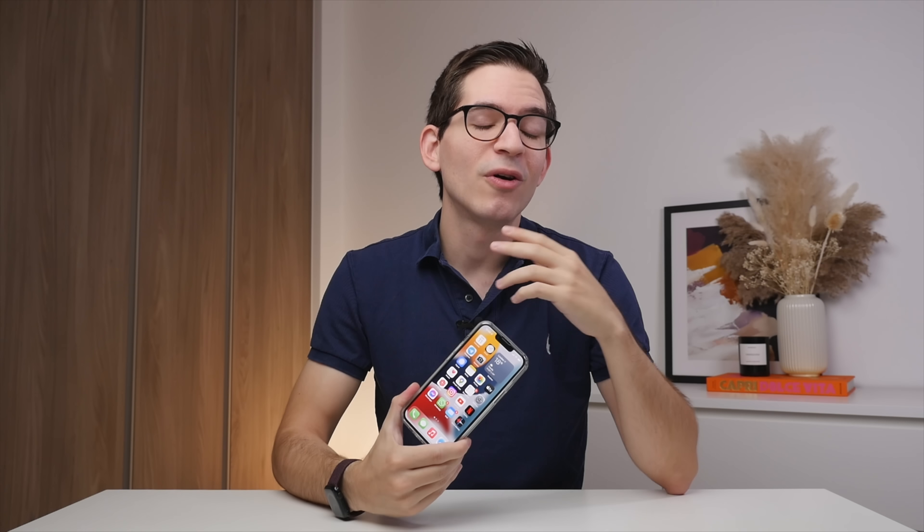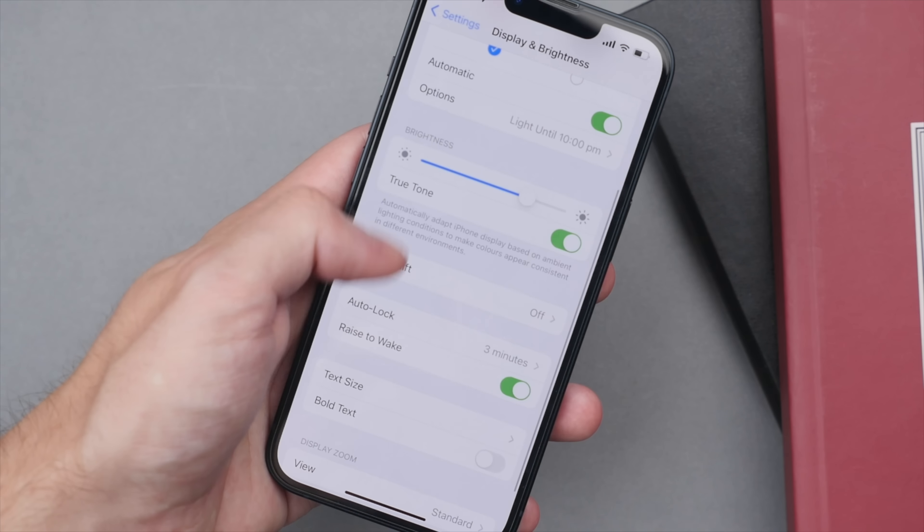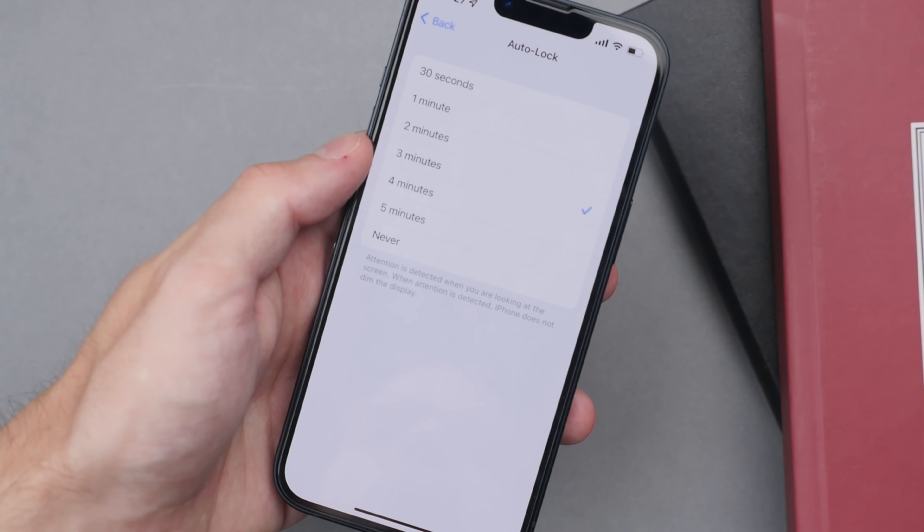I want to touch on burn-in. Burn-in can occur on any OLED display, where a static or high-brightness image can leave permanent marks on your screen that are not removable. Thankfully, after one year of use, I see no signs of burn-in whatsoever on this display. Even on my older iPhone X, which I used for almost three years, I had almost no signs of burn-in — just a little bit by the battery icon — and this is much less compared to competitors like Samsung, which typically start to show burn-in much earlier. To prevent burn-in, I suggest using auto brightness as well as an auto lock timer set to less than around three minutes, which ensures your display is not on unnecessarily long and will also save battery.